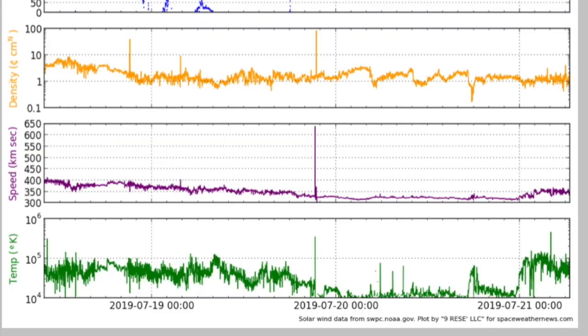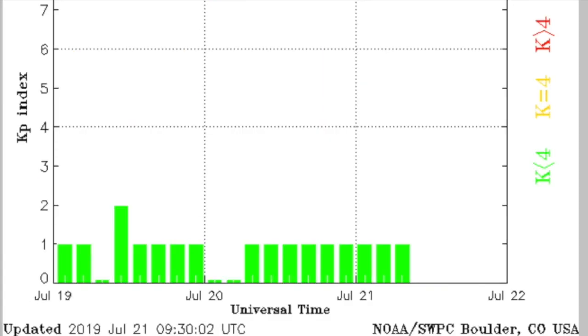Very nice filament sheet display. The solar wind is quiet. We covered the cosmic ray error spike yesterday, and everything is calm geomagnetically.